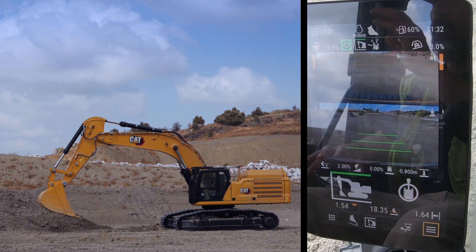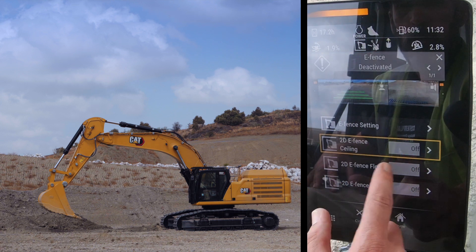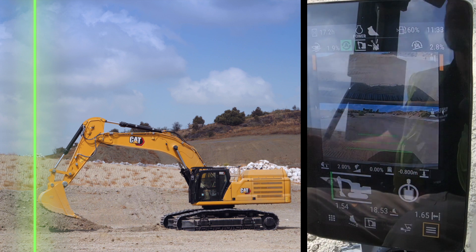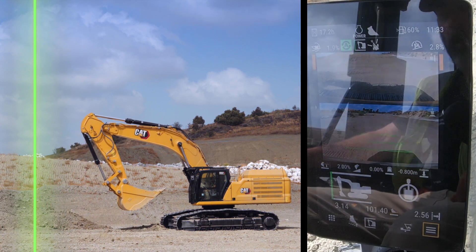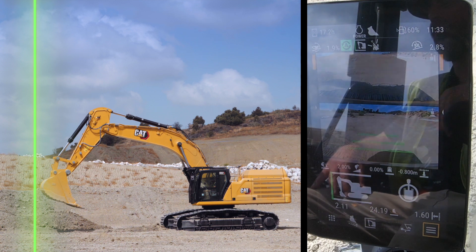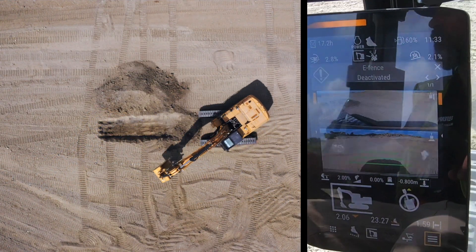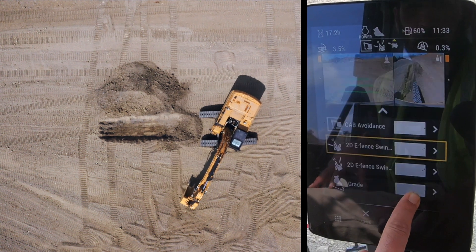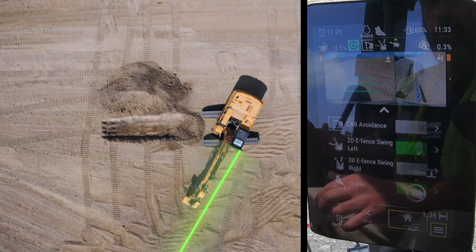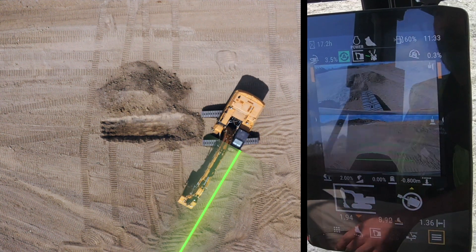The next e-fence is the wall e-fence. If I was working near a building or road I didn't want to reach, I would activate this e-fence. The green line in front is illuminated and locks out any movement beyond that point — holding the stick out or opening the bucket is blocked because the bucket would also go beyond that point. The last one is the swing e-fence — for example, swinging left toward a road with live traffic or a building. The machine automatically stops before going beyond that point, so I don't have to worry about where I'm stopping.